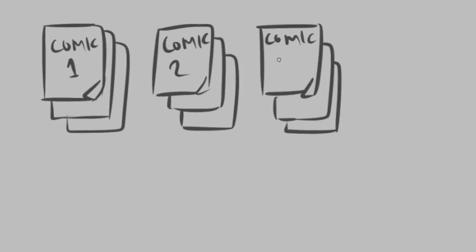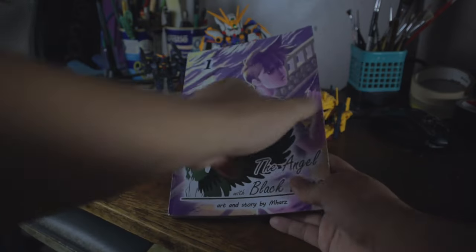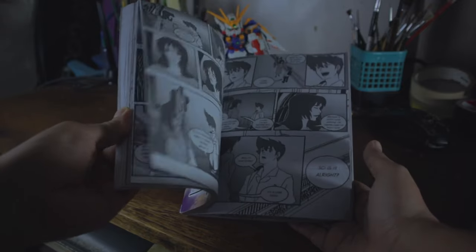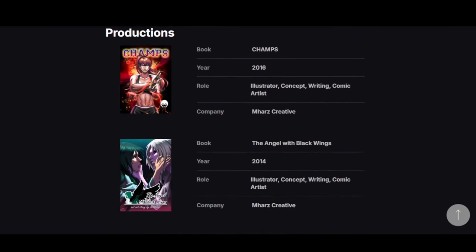It doesn't need to be one singular comic for the entire month. You can create multiple stories during the duration of Inktober and create an anthology. By the end of it, provided that you didn't give up midway, you would have a comic that you can self-publish and sell — whether digitally or physically at conventions. You can also put it in the list of projects you did in your portfolio, so it's absolutely a win-win.